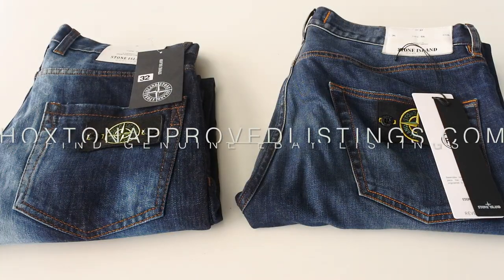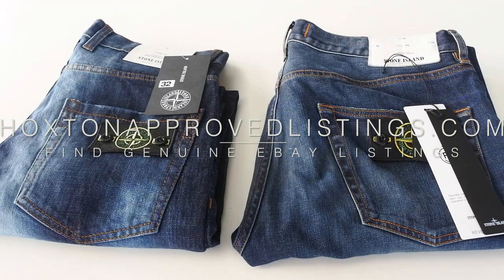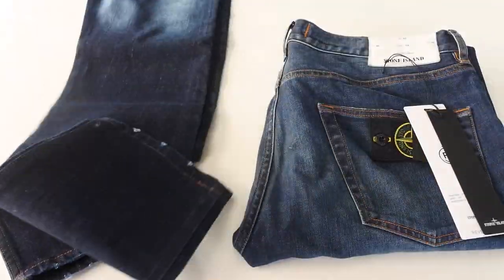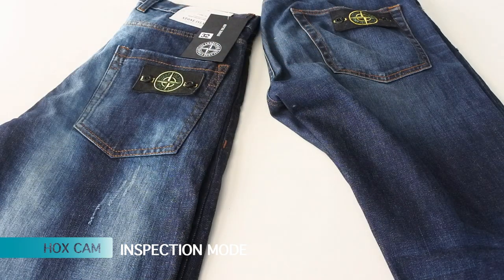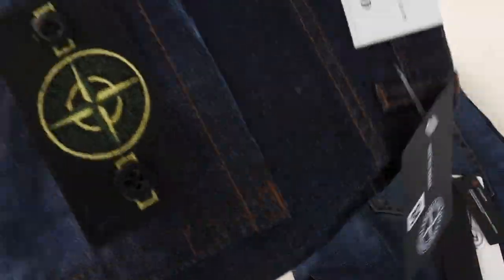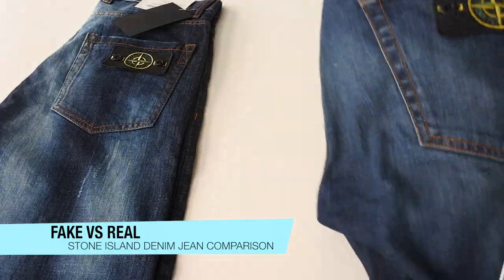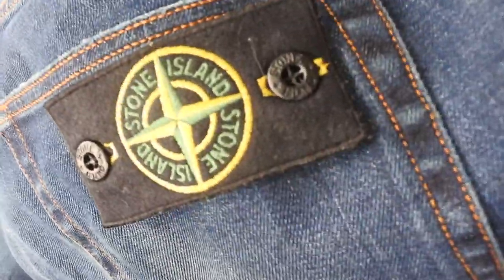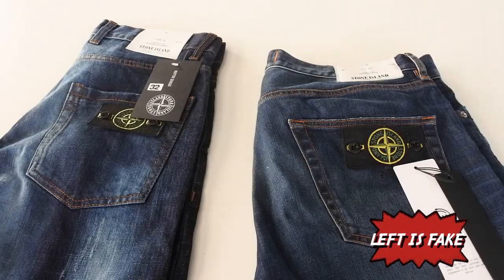So what we've got today: Stone Island jeans. People have been asking me to do a fake versus real Stone Island jeans video for ages, so let's get into it. I've got both pairs right here. Which one do you think is real and which one is fake? I was really pleased when I posted on Fake Spotter — lots of you already knew which was fake — but there might be some people who aren't aware. The fake one is this one right here.